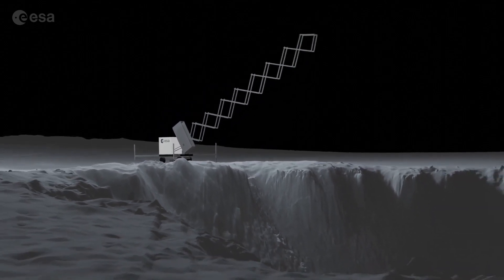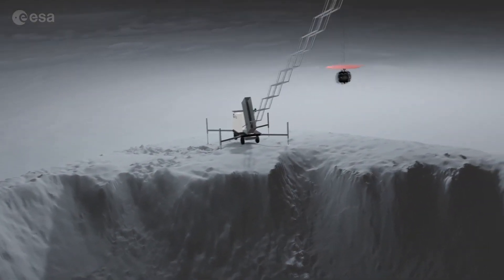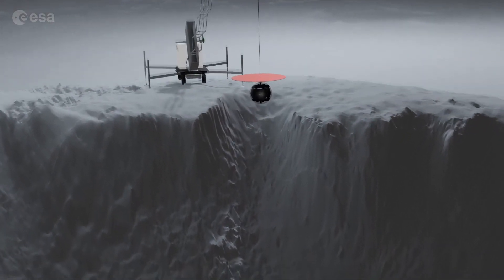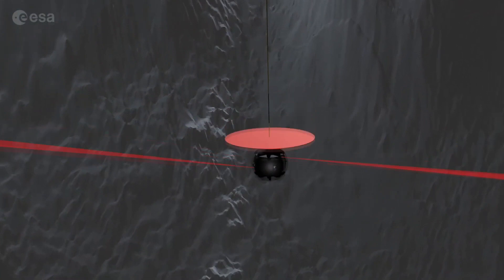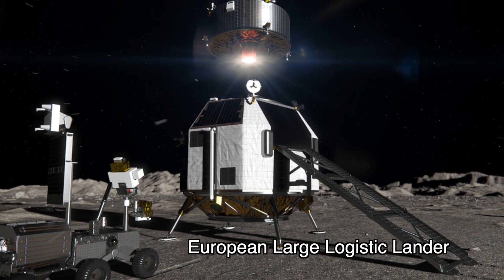On its way down, Daedalus would explore and document the entrance to the cave before mapping the closest part of the cave at the bottom. The mission could launch on an Ariane 6 in 2033 and would use the European Large Logistic Lander to reach the Moon's surface.